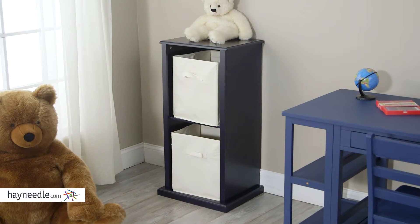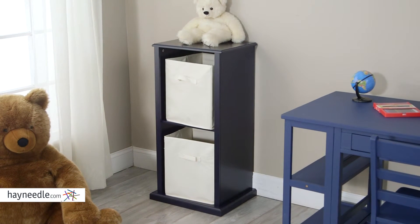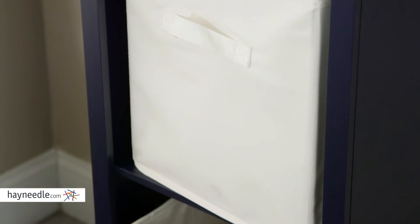Better yet, it's designed to be stackable while staying safe for use in your child's space, so get more than one and configure them in a way that works best for you.